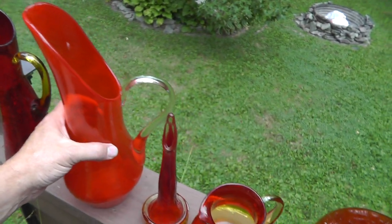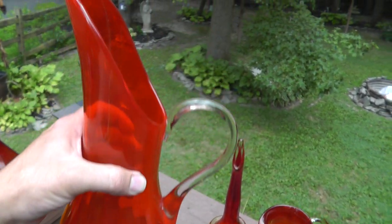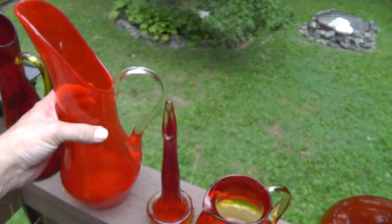Look at that — it's a moose. I bet if I put a black light on that it would probably glow. It's got that look to it.